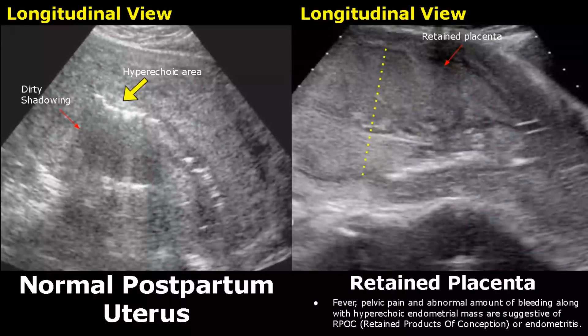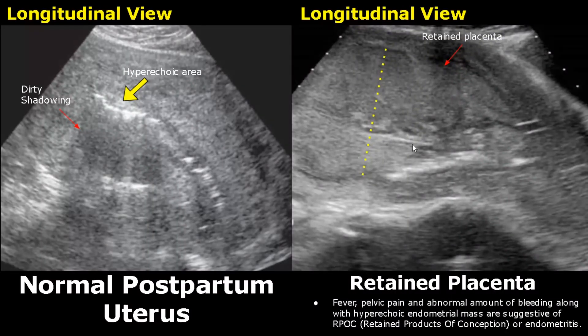Retained products of conception refer to retained placental tissue or fetal tissue in the uterus after a delivery or miscarriage. It is mostly associated with second trimester miscarriage and placenta accreta. Fever, pelvic pain and abnormal bleeding are suggestive of RPOC — retained products of conception — or endometritis.